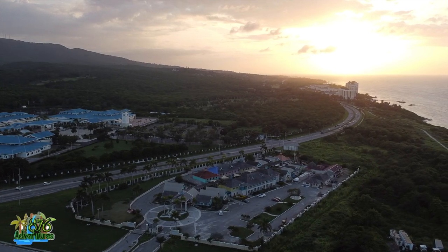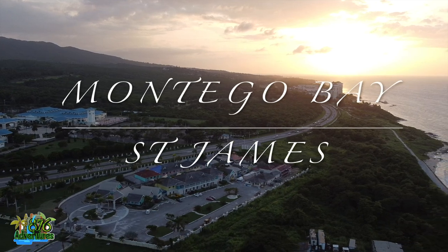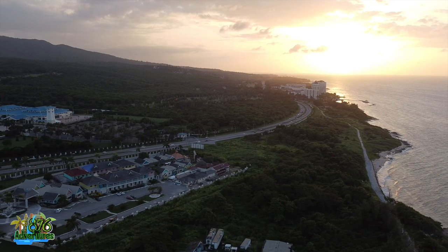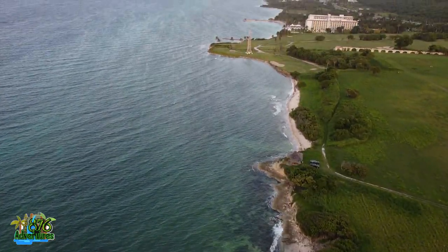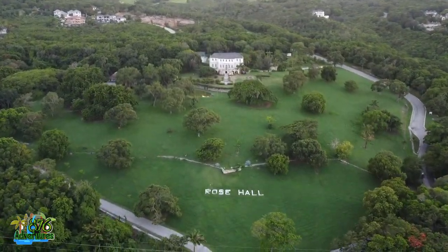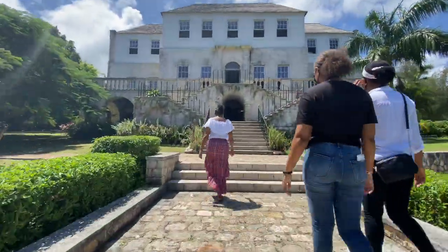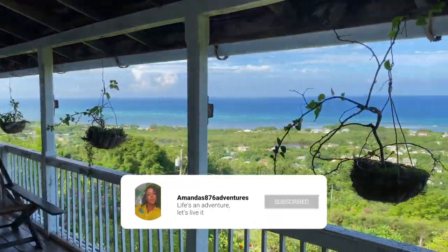Hey guys, welcome back. This is my city, Montego Bay. Like I said, I've been doing a series of vlogs on Montego Bay, and this is Rose Hall to be exact. Today I'll be talking about the great houses in Montego Bay. Of course the most popular one that we all know is Rose Hall Great House, but I'll be covering all the other great houses that are here in Montego Bay as well. Don't forget to hit that subscription button.